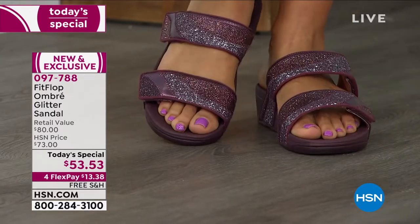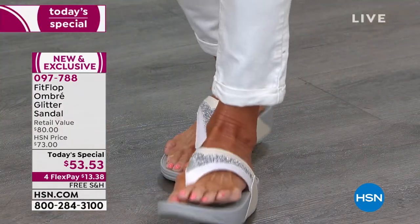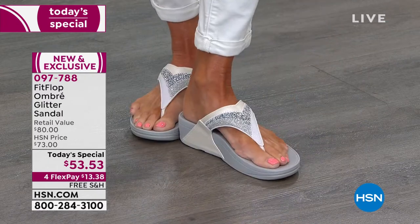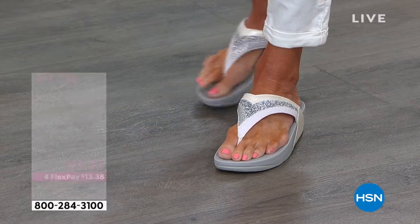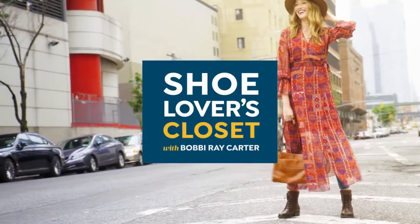Biomechanically engineered to fit the contours of your foot — that's the amazing thing. You get great response from the micro wobble midsole, and your foot is completely supported throughout the sandal. $53.53 today. The Urban White is very popular. The pewter slide is almost sold out — about 350 remaining. We also have it in gorgeous eggplant.